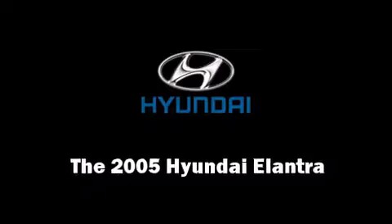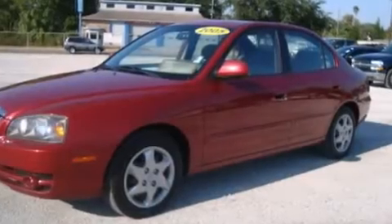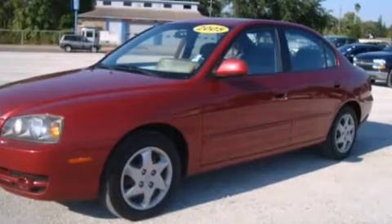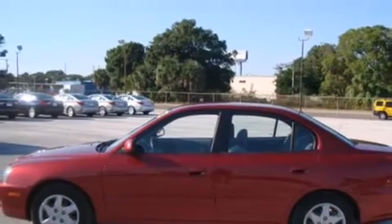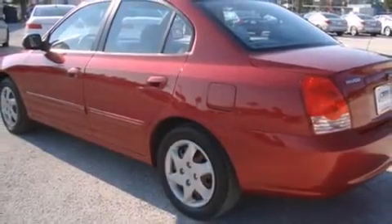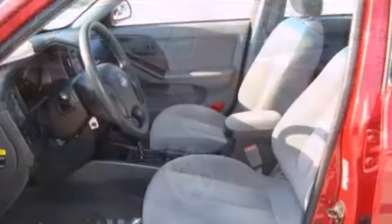Step into the 2005 Hyundai Elantra. This four-door, five-passenger sedan has just over 80,000 miles. Smooth gear shifts are achieved thanks to the two-liter four-cylinder engine, providing a spirited yet composed ride and drive.